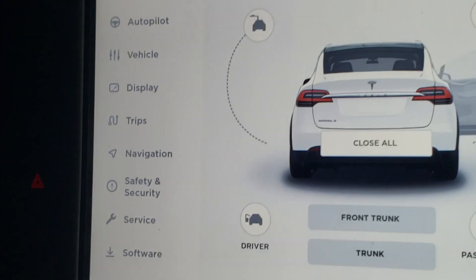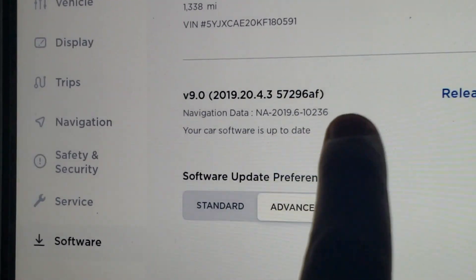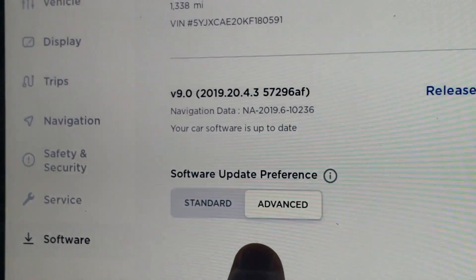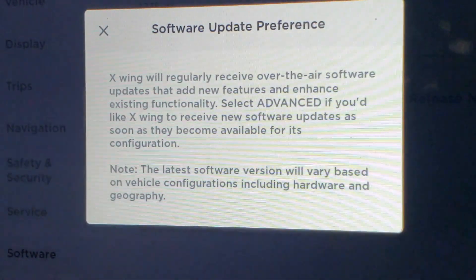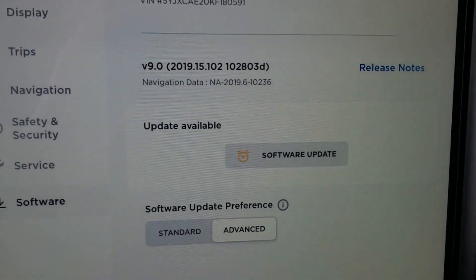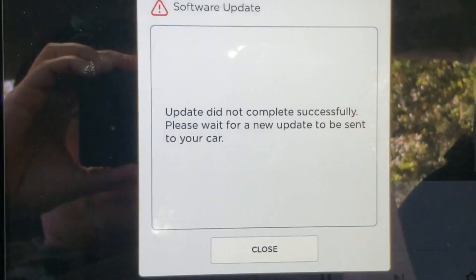Alright, what's up everybody? Tesla has changed the way that it updates its fleet and there's some changes in the way that we need to prepare our cars for these updates. So here's how you fix a failed update, or how to prevent your update from failing in the first place, on the new Tesla update system.